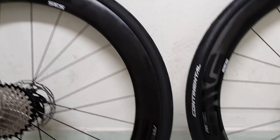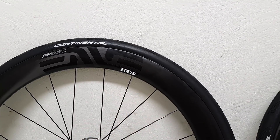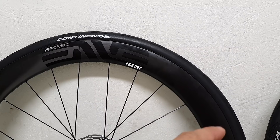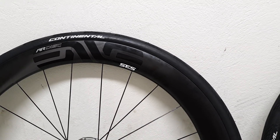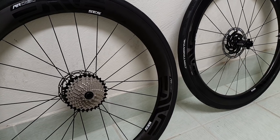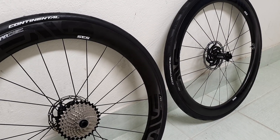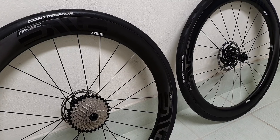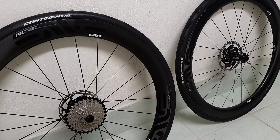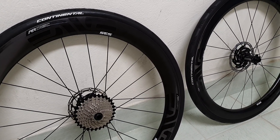Another thing I'd like to point out is that currently on the MV website it says the 4.5 ARs are incompatible with the GP5000, because Continental doesn't recommend mounting them on hookless bead rims, which these are. I'm registered to MV's user database and we get regular updates on this — they say these tires are under probation, probably because they can't fit them. But I've managed to fit them and they work perfectly, they seal perfectly, and they're so tight they're never going to come off — I can guarantee that.